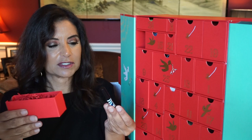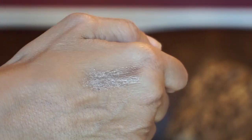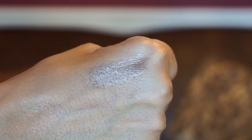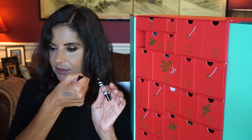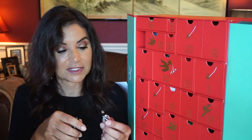Number five looks to be a pencil of some sort. It's by Sisley — the Phyto Eye Twist in Topaz. It's an all-in-one makeup solution: eyeshadow plus pencil plus eyeliner. It's very creamy and a really pretty bronzy shade with a little bit of lavender to it. That is really nice.